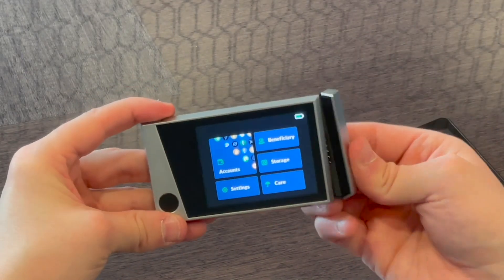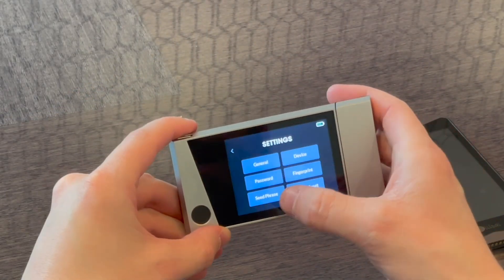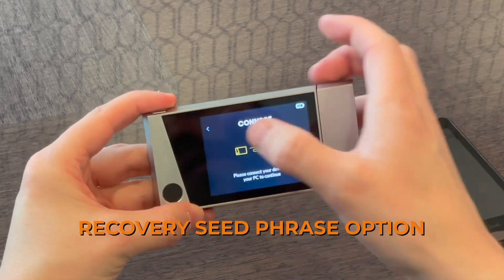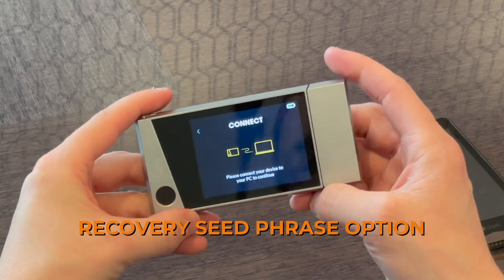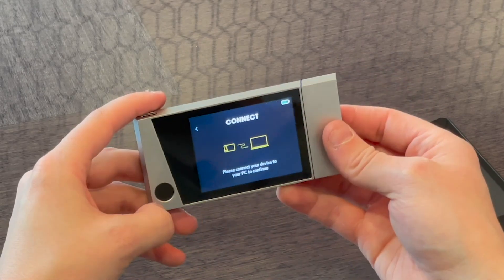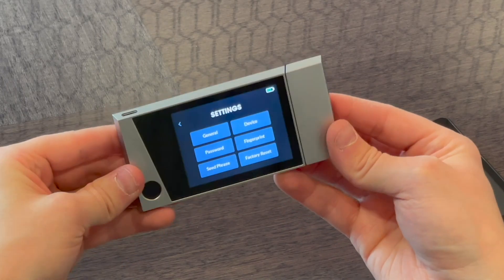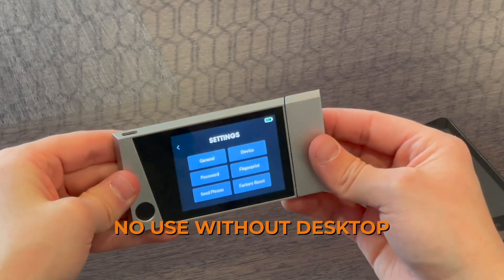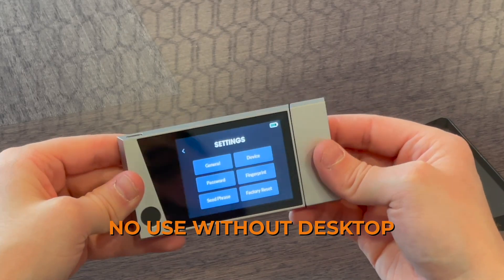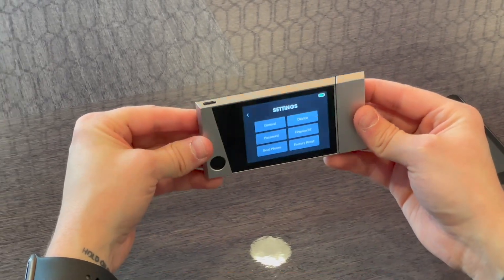People may wonder: what happens to my recovery seed if I lose the device or the carbon key? After digging around in the settings, I found there is a seed phrase option that will display only on the device — you have to plug it in to the web application and authenticate — and it will generate a 24-word recovery seed phrase on the screen. It's not recommended to write it down, but it is an option. Overall, it's a high-quality device, though I'd like to see a mobile or Bluetooth option in the future.